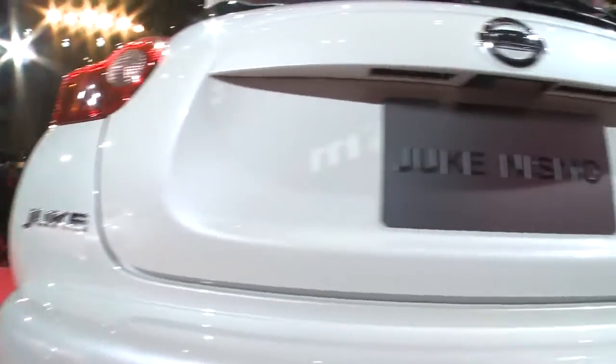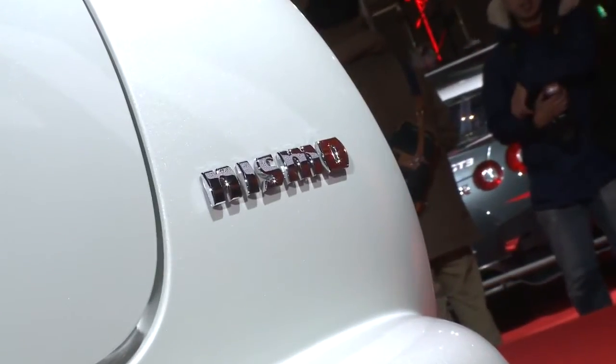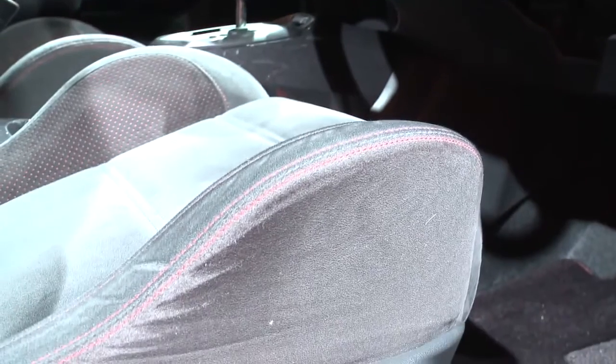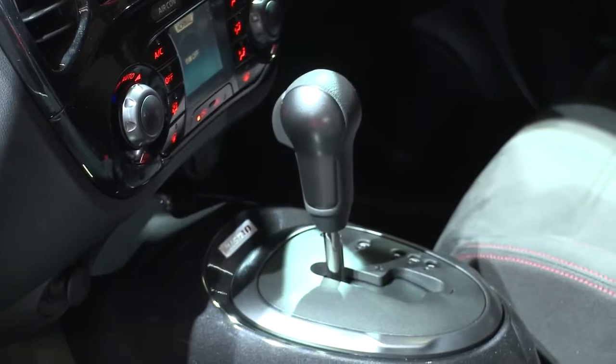Its new suspension was specially developed in Europe, where the average driving speeds are faster and roads are more irregular than those found in Japan. Inside, the cabin features suede-trimmed Nismo sports seats with red stitching, and customization spanning everything from the steering wheel to the air vents.